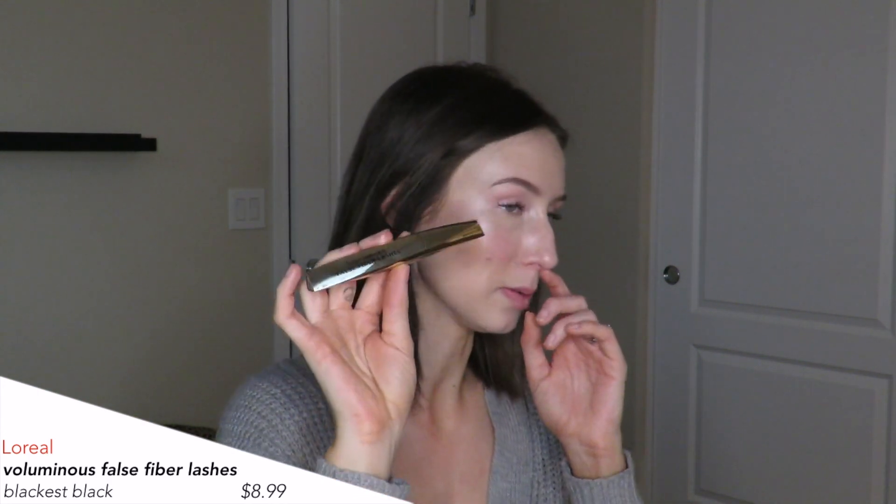Now we have some mascara and liner. First is the L'Oreal Voluminous False Fiber Lashes. I've used this before and I don't like it. I personally find the brush awkward — it's triangle shaped, it gets gloopy, it doesn't get down to the base of your lashes, and I don't feel like it actually volumizes the way it claims. That one is a no-go. I will not be repurchasing because I have better ones.